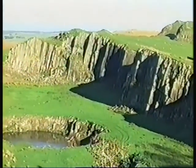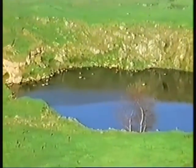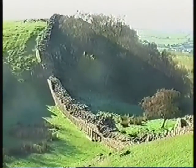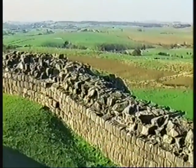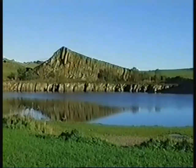Nearby is one of the now unused quarries from which the whinstone was extracted. It produced huge quantities of sets and road chippings over many years — obviously a labour-intensive industry. East of Waltown is the rather smaller Caulfields Quarry, which closed in 1950.